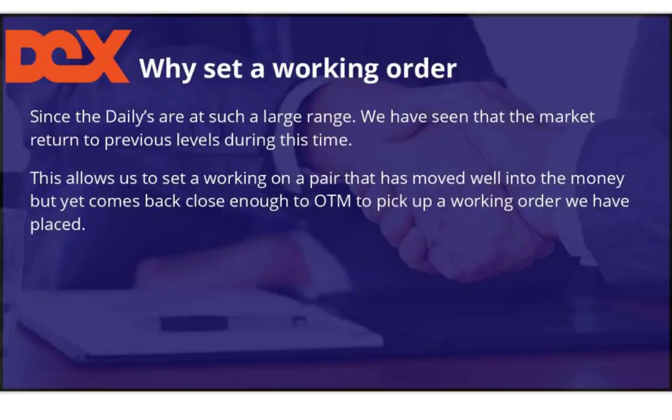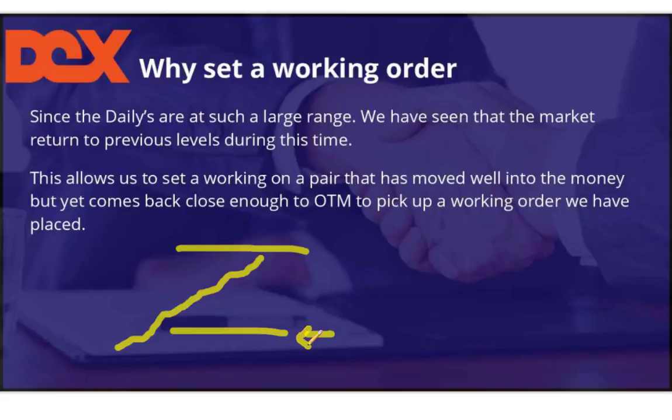Why set a working order? Since the dailies are in such a large range, we have seen that the market will return to previous levels during this time. The market has such a wide range and the price goes in a certain direction. When it hits a certain level we call it a buy, saying it's not going to fall below that particular level. But by the time you get to the trade, it can be so ITM — in the money — that there are no real good contract prices on Nadex.